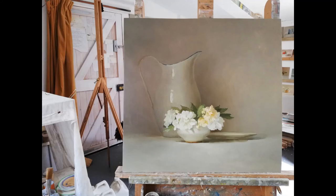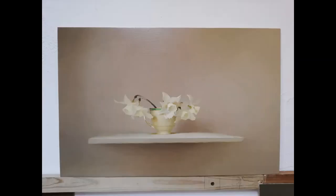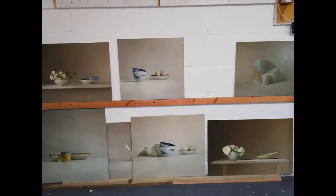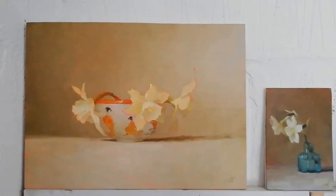Each painting I do is a follow-on from the painting I've just finished. The painting I've done usually gives me some kind of idea or clue as to what I want to explore next, so you can see a kind of route through the paintings. It's always much better for me when I've got a good body of work around me because I'm constantly referring to what's here.